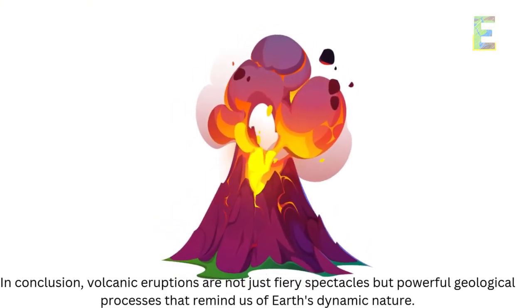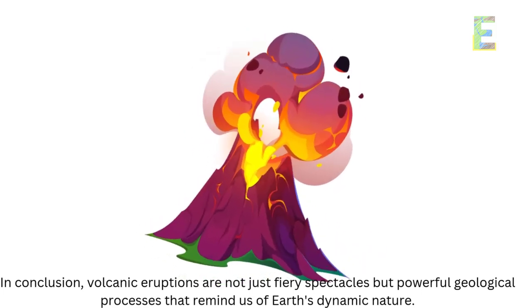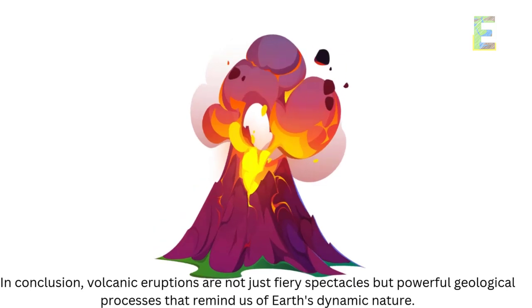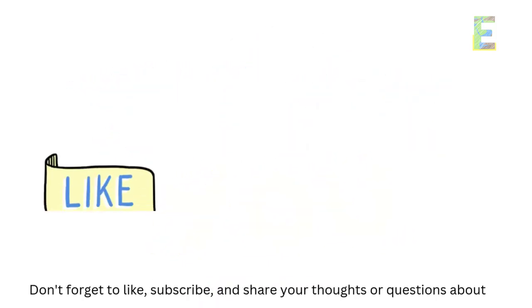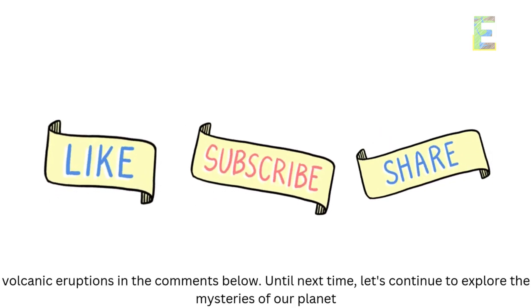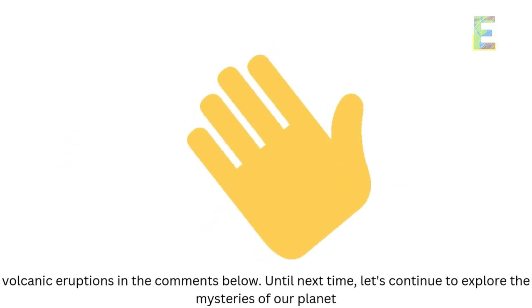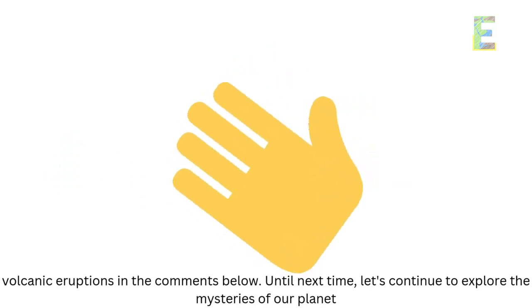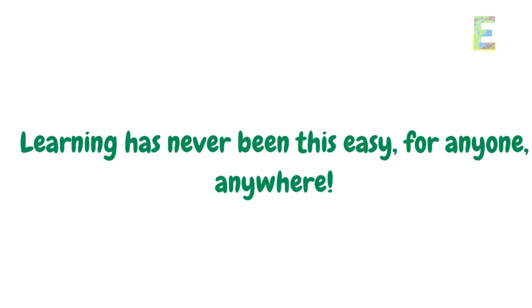In conclusion, volcanic eruptions are not just fiery spectacles but powerful geological processes that remind us of Earth's dynamic nature. Thanks for joining us today on EarthPen. Don't forget to like, subscribe, and share your thoughts or questions about volcanic eruptions in the comments below. Until next time, let's continue to explore the mysteries of our planet. This is EarthPen — learning has never been this easy for anyone, anywhere.